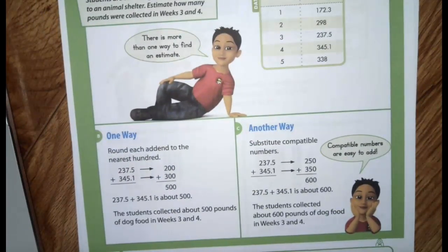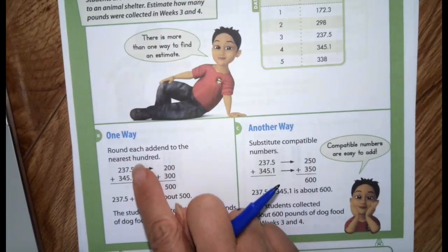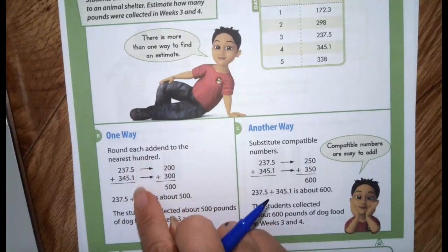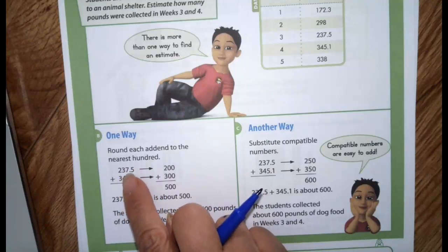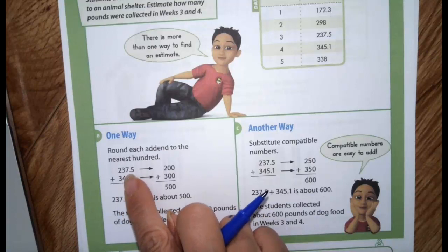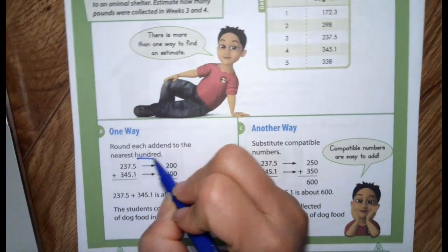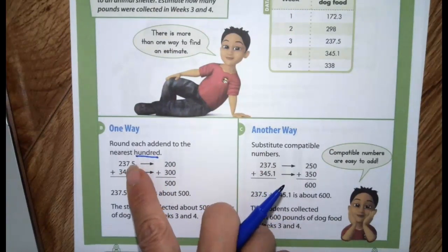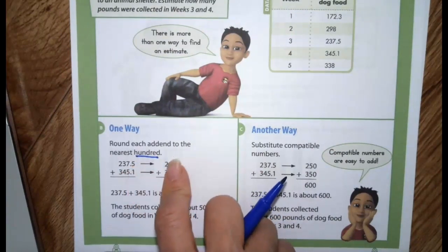One way we can do it is just to round to the nearest hundred. Here we have two numbers: 237.5 and 345.1. What is the nearest hundred we have here?